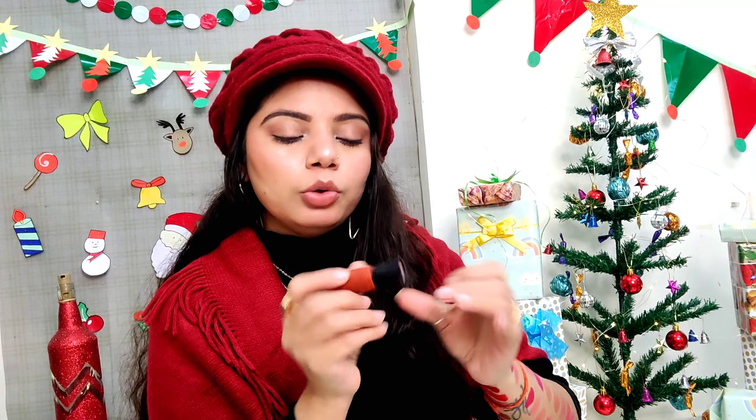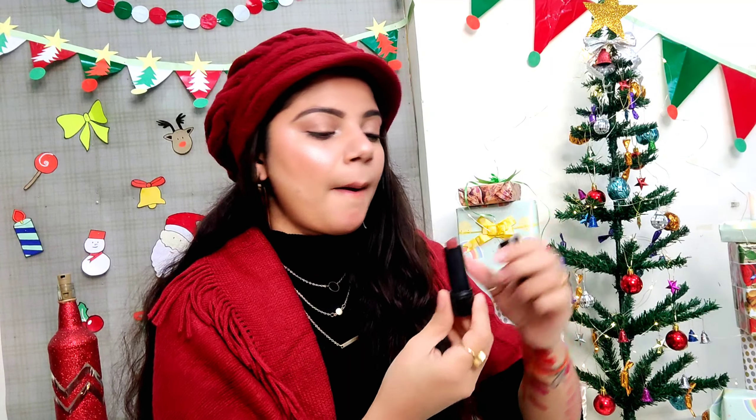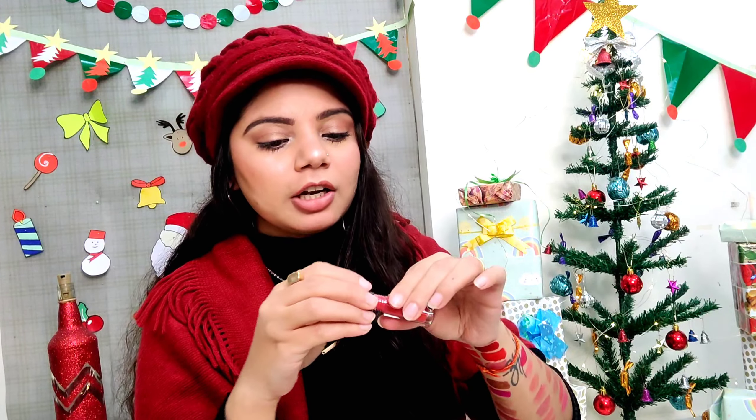The next lipstick is in the affordable range — it's Blue Heaven's Intense Matte lipstick in the shade Sandy Beach. This is the shade, guys — it's a very pretty shade, a nude. Then there's a shade from Elitin, a 75-rupee lipstick, and the shade is Nude Fix. This is the shade — it has good staying power and it's affordable. It doesn't dry your lips, it's comfortable to wear.